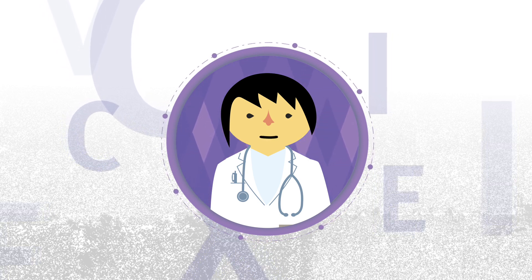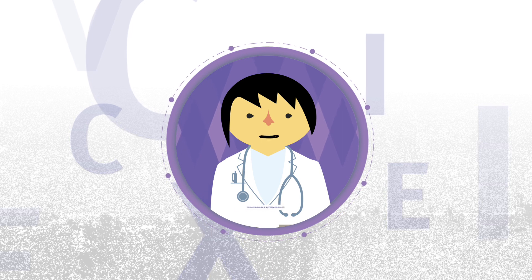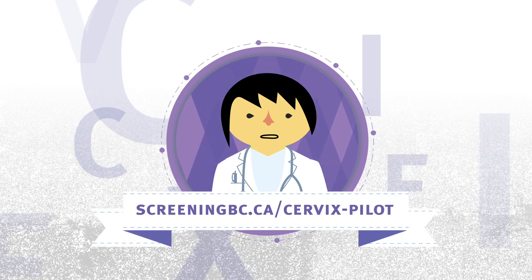For more information about your at-home cervix screening result, talk to your healthcare provider or visit this website.